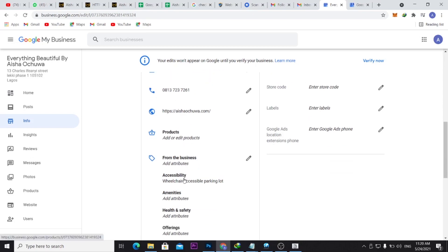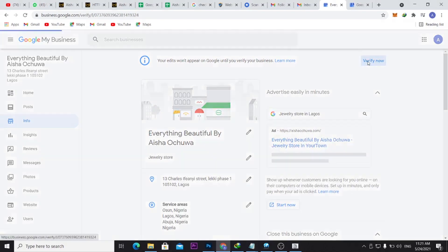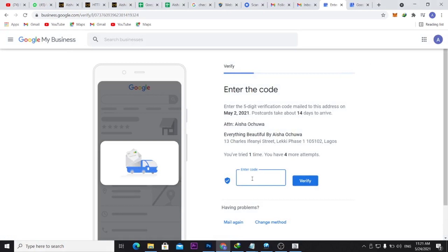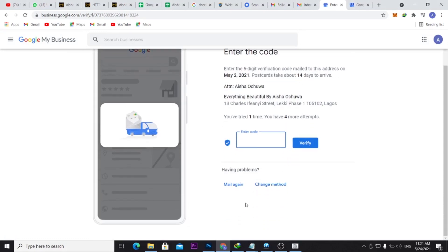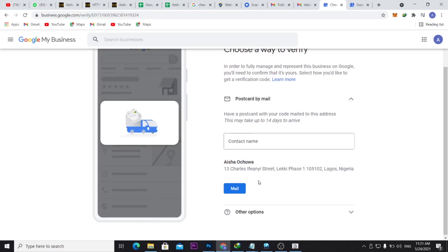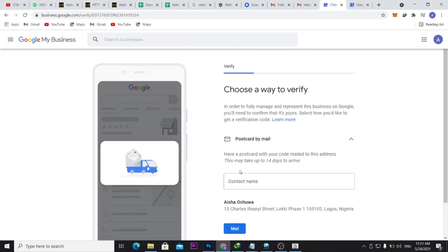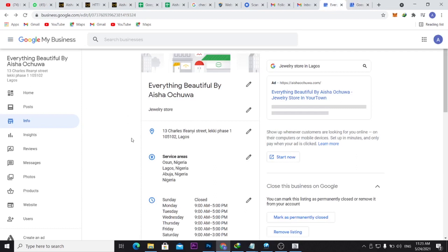If you click Verification, most times they ask you to apply for a postcard. The problem is you often don't receive that postcard. In the past I've verified businesses using the phone number on the account, but I'm not getting that option here. So the only option is to use a different method, which is what I'm going to show you.